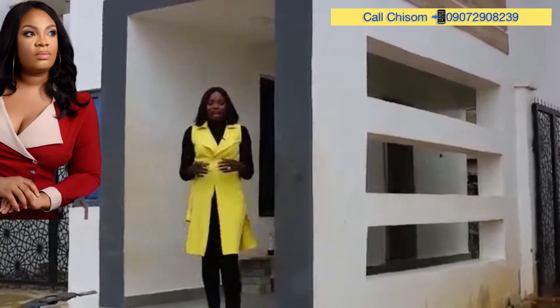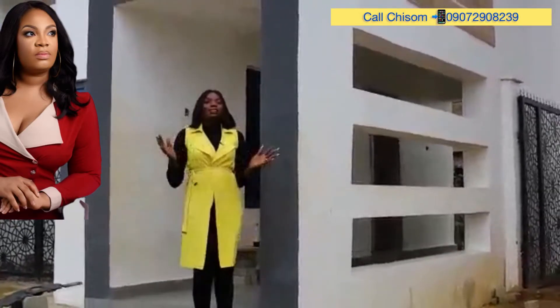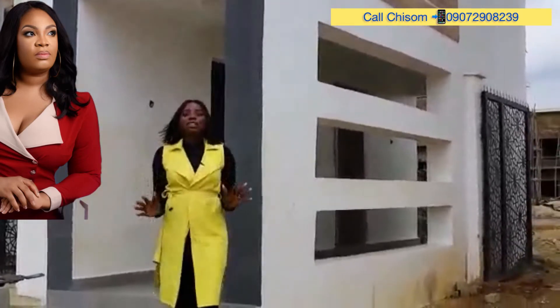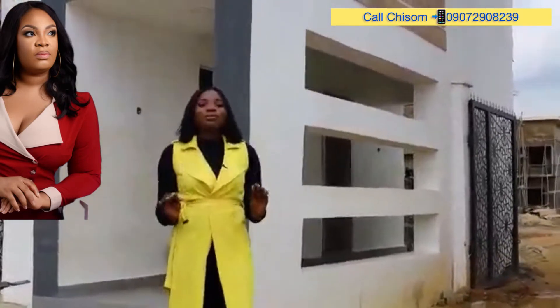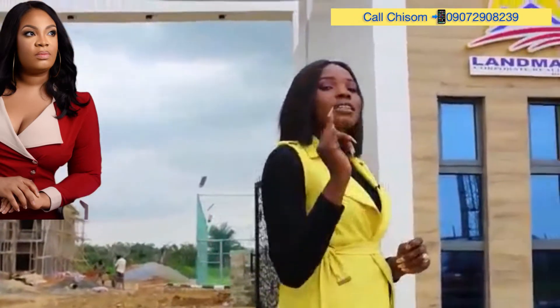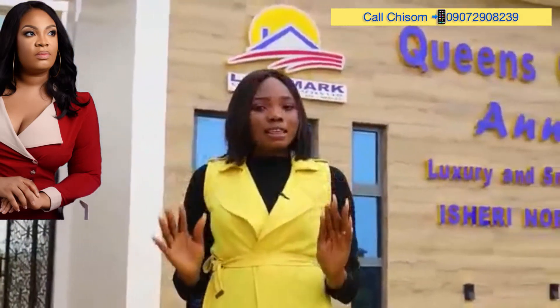In Lagos, Nigeria, there is a divide — the island and the mainland — and most people think investing on the island yields more return on investment than investing on the mainland. What if I told you there is a project sitting right here on the mainland that can give you maximum return on investment, just like the island?